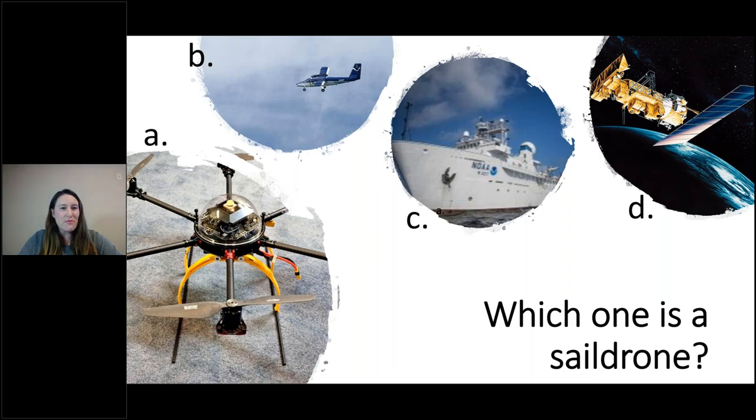This is our first game of the day for everybody joining in, and it might be a trick question. We have four images up on the screen. If you could in the chat, tell Nicole which one you think is the saildrone. We've got a couple of A's coming in, a few people think none of them are saildrones.